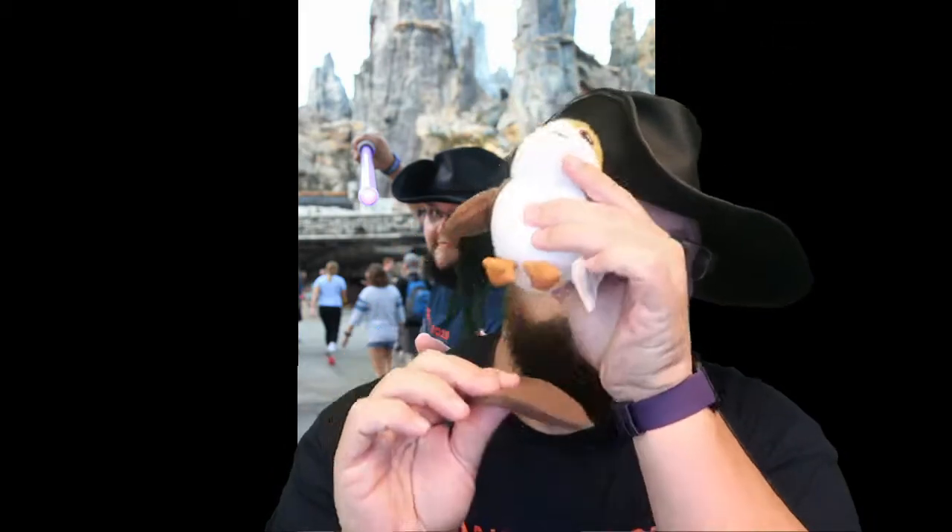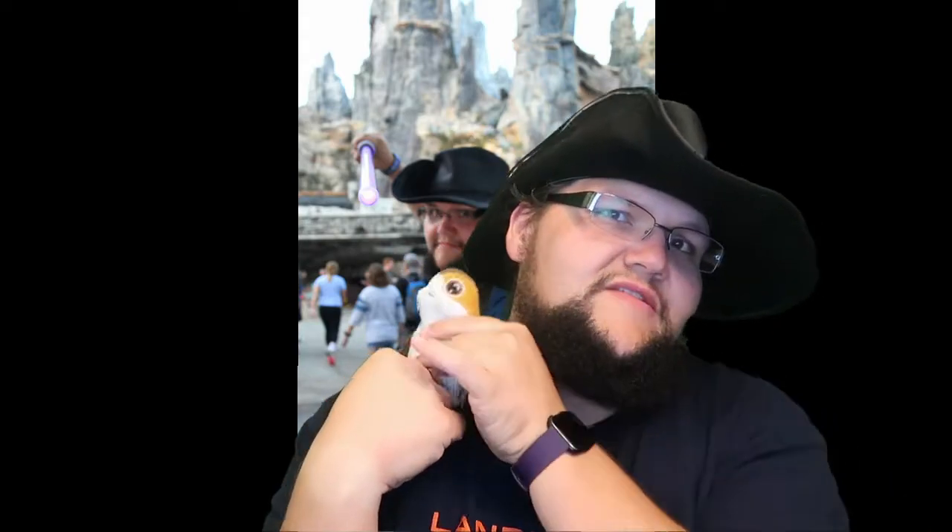This guy you can only get outside of Galaxy's Edge — it's a shoulder porg. There's a little magnet that goes in your shirt and the porg sits on your shoulder so you can walk around with him. Allie didn't care for it because it kept sliding and falling, so she ended up just sticking him in her pocket the whole time — he was a pocket porg. We also did Mount Everest in Animal Kingdom and this little guy got to fly, which was pretty cool.